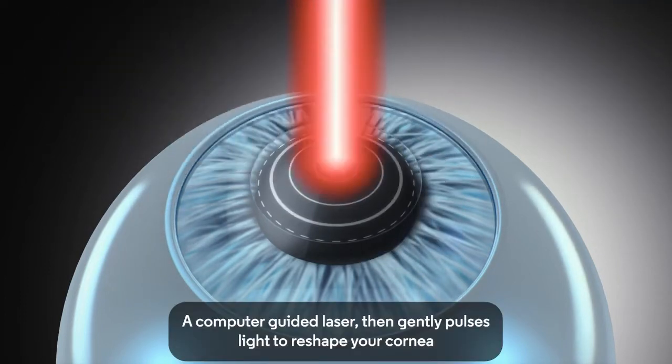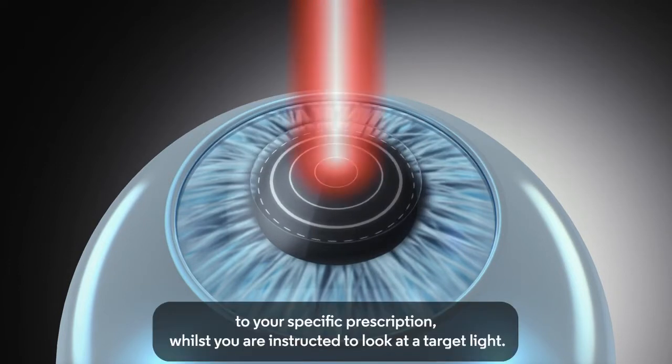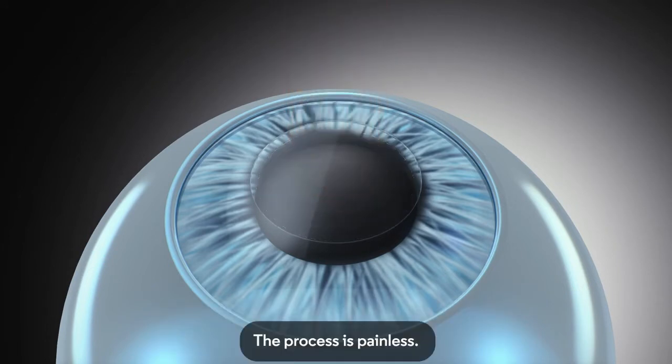A computer-guided laser then gently pulses light to reshape your cornea to your specific prescription, whilst you are instructed to look at a target light. The process is painless.